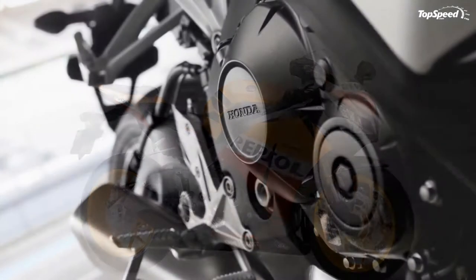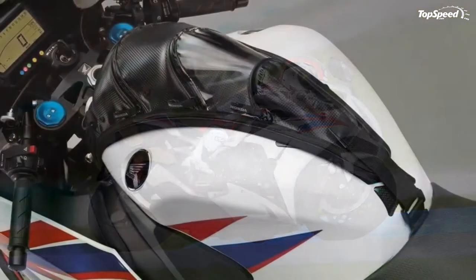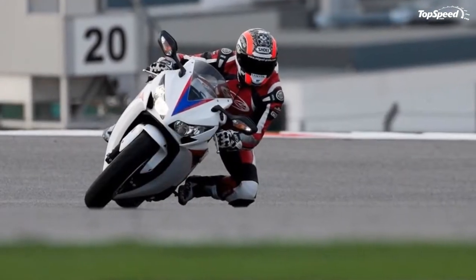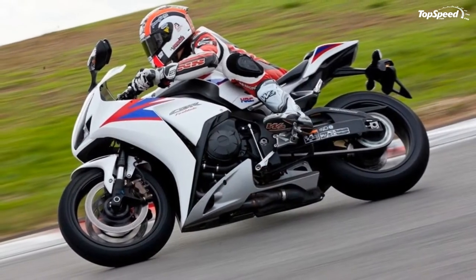The 2013 Honda CBR1000RRA — born to merge perfectly with its rider, the Honda CBR1000RRA rewards you with great handling, mind-blowing speeds, and a reassuring feeling of total control every time you fire up its engine.